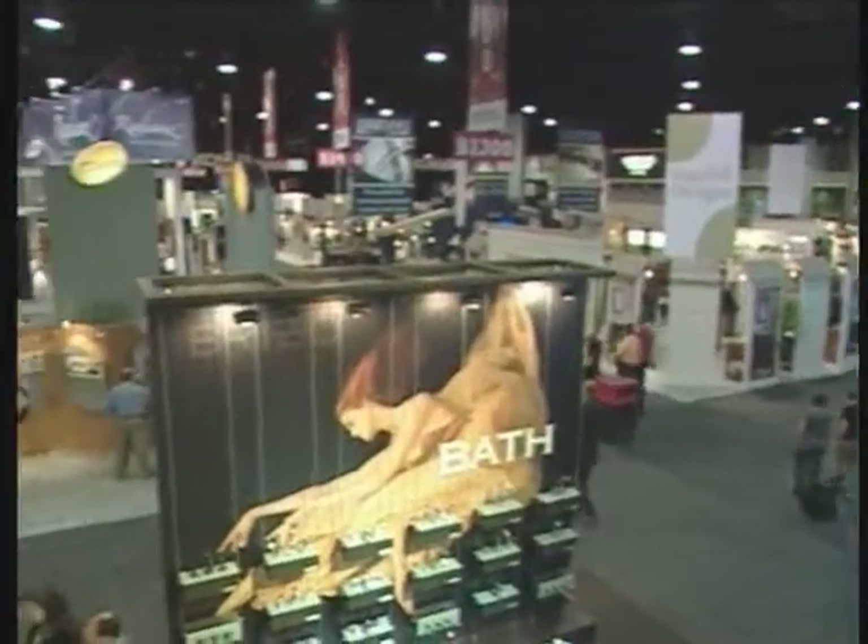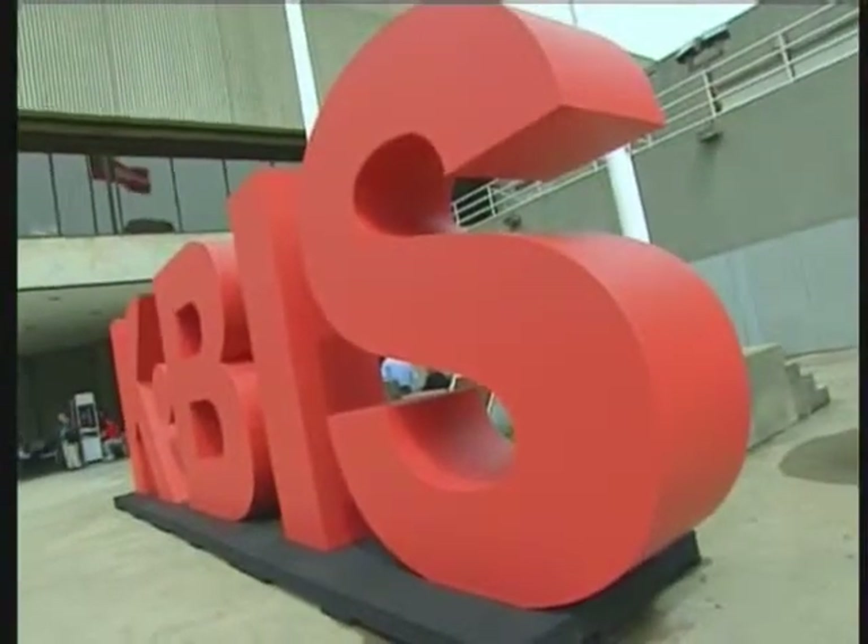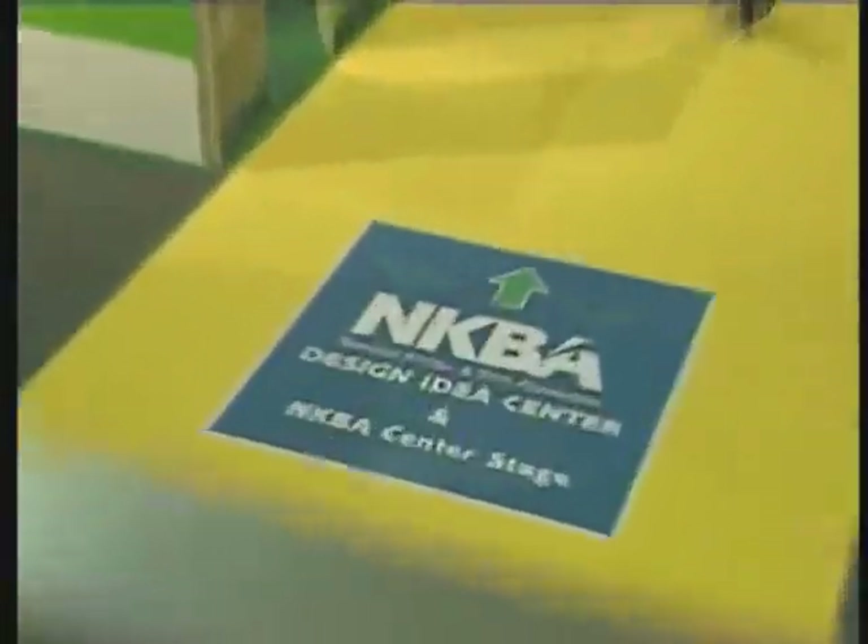Hey everyone, I'm Eric Stromer and I'm Tanya Nayak. We'll show you the newest trends, coolest designs, and greenest advancements for your kitchen and bath, filling 400,000 square feet of the Georgia World Congress Center in Atlanta. Here at KBis, the kitchen and bath industry show, presented by the National Kitchen and Bath Association.